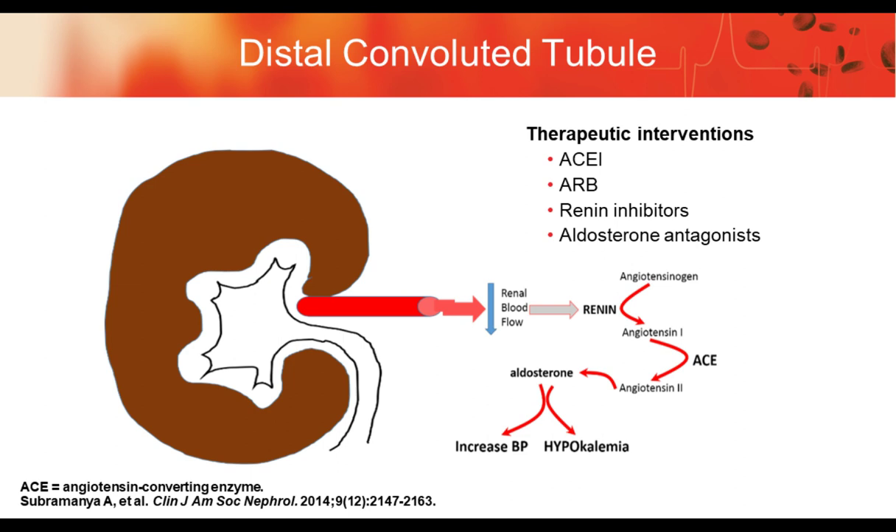This graphic illustrates how mediators interplay within the renin-angiotensin-aldosterone system. We have a number of therapeutic interventions that will influence this pathway — impacting renin levels, angiotensin converting enzyme function, and aldosterone function. Those therapeutic interventions include ACE inhibitors, angiotensin 2 receptor blockers, renin inhibitors, and aldosterone antagonists. Each one of these, by themselves or in combination, will have an influence on the amount of potassium regulated by the kidney.